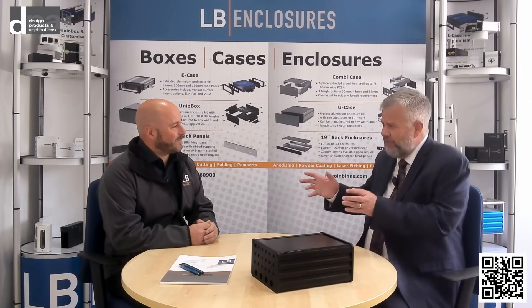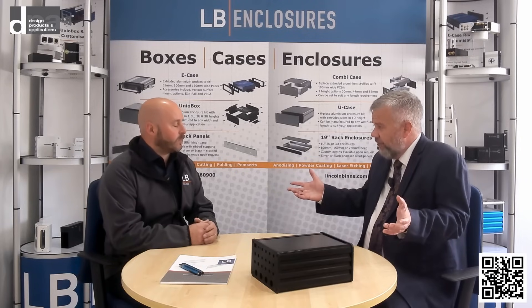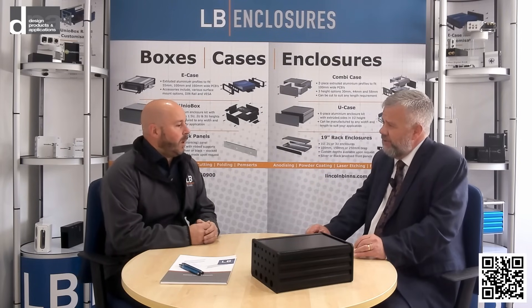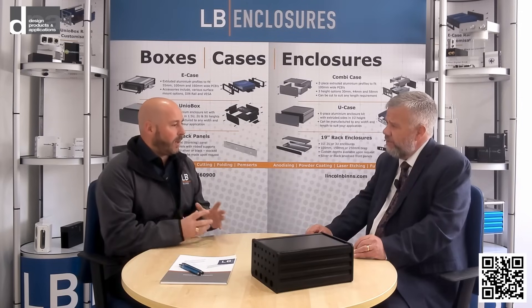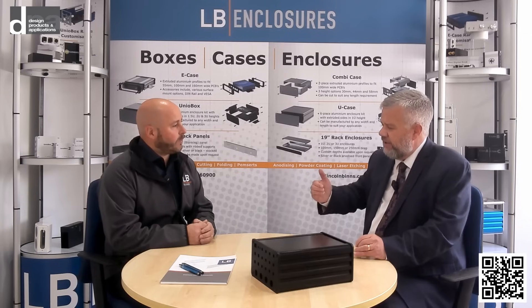I've known you as Lincoln Bins — you started out as a one-man operation, but today we can see a significant company here. How have you developed things for LB Enclosures to move forward? When we started out as a one-man band as Lincoln Bins, the time was different — people were just looking for a box to put electronics into. Now people want more of a one-stop shop: buy the box, take care of the design and branding, and handle some of the subcontract work at the same time. Moving towards LB Enclosures is really trying to home in on what it is that we do, to be a bit clearer for a new generation.